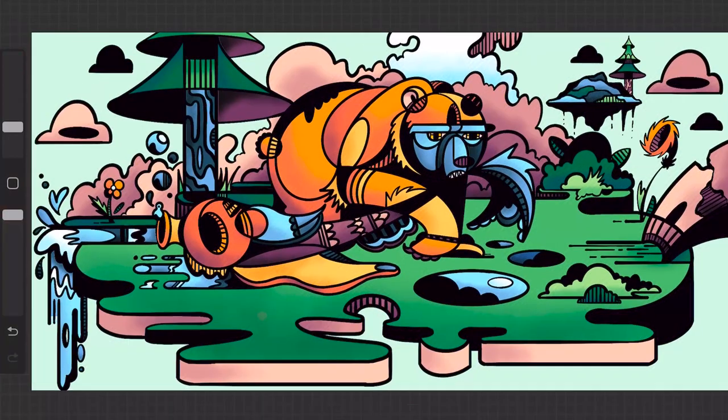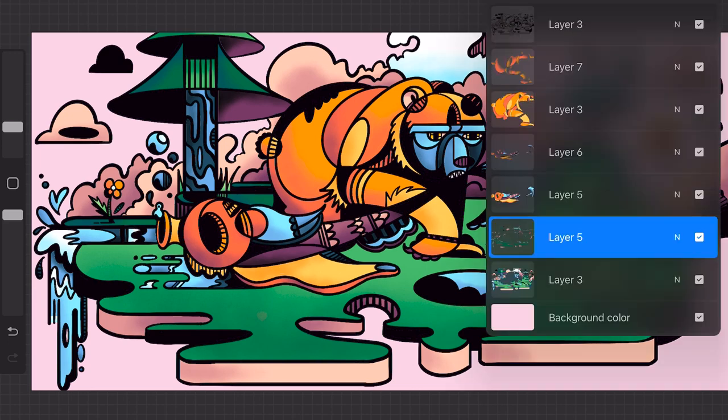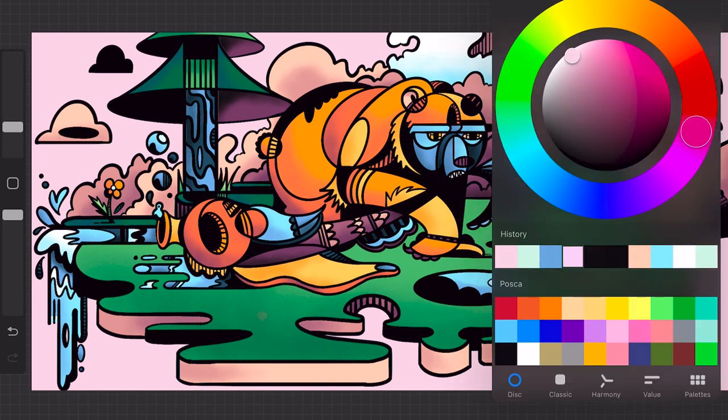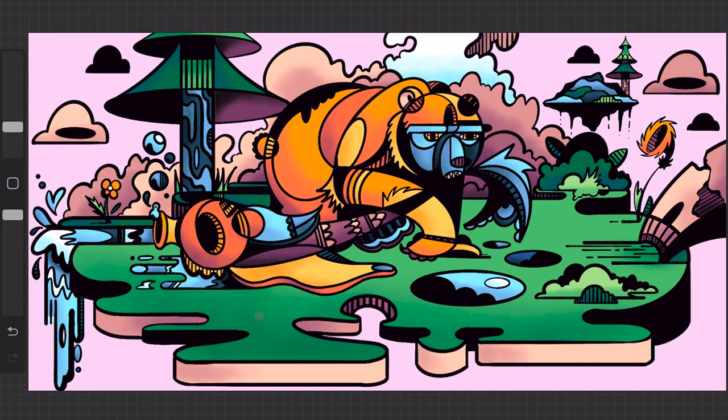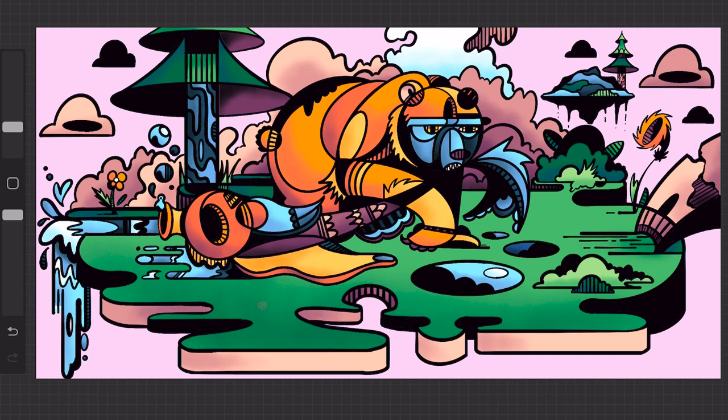Now that all the colors and shading are down, it's time to play with the background color just a little bit. I had it as a greenish-blue color, but now I think it would be better to reign in the pinks in the background and not make them stand out too much by shifting it to a pinkish color as well. That way everything in the background sits back harmoniously, and the colors of the figures pop right out in front, drawing your eye instantly toward the most important parts of the image.